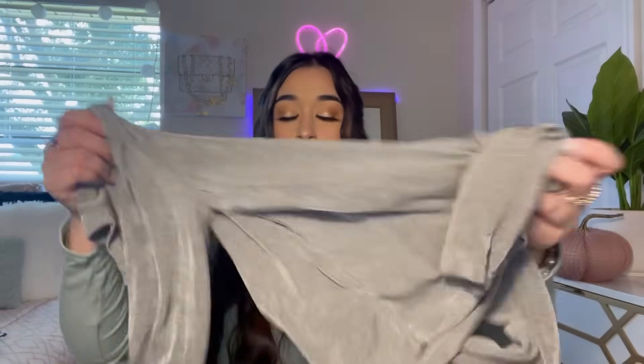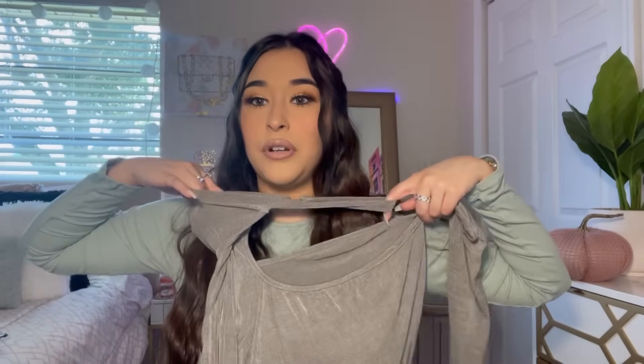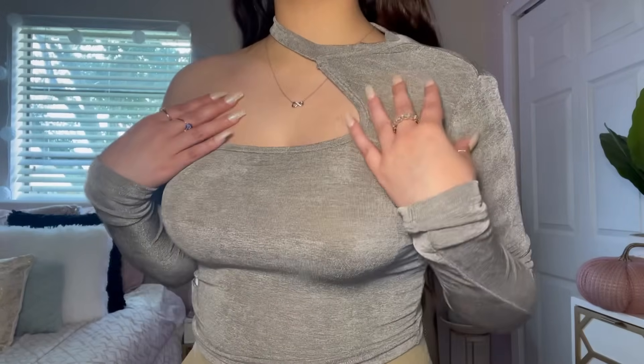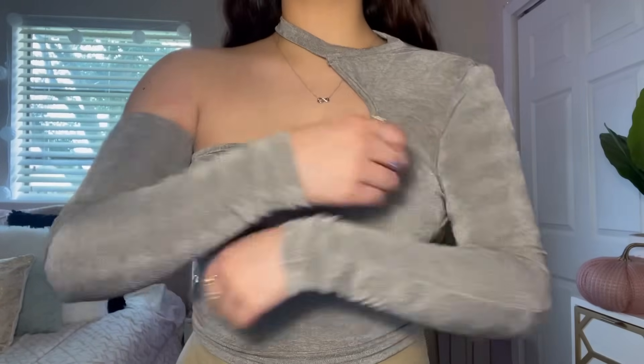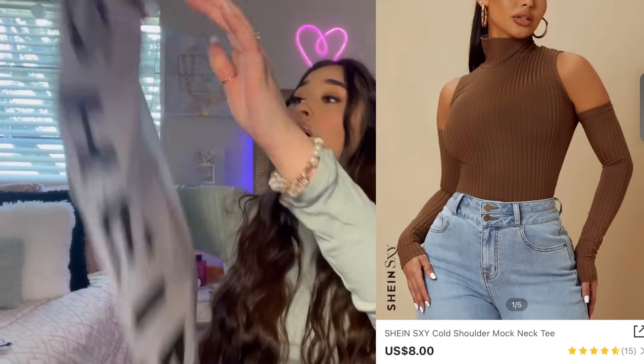Here is the next top — I got this in a size medium. It goes around your neck and has a cutout that shows your shoulder, plus it has sleeves. This one is probably going to be see-through though, so I'm not sure what I'll wear under it.